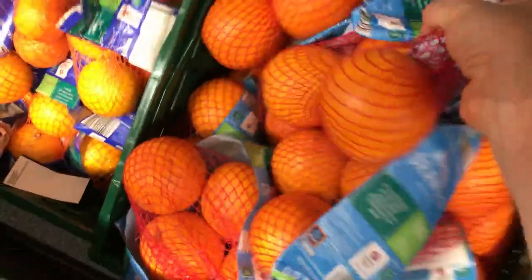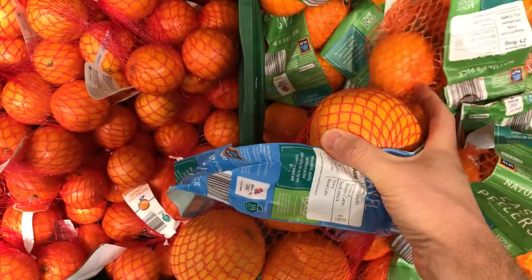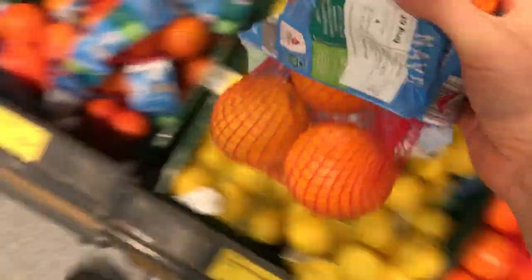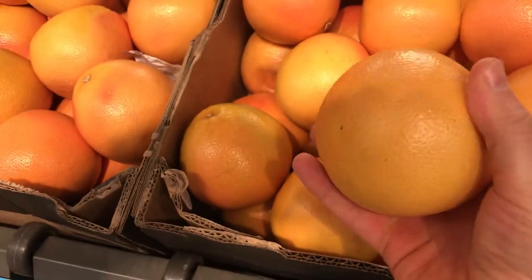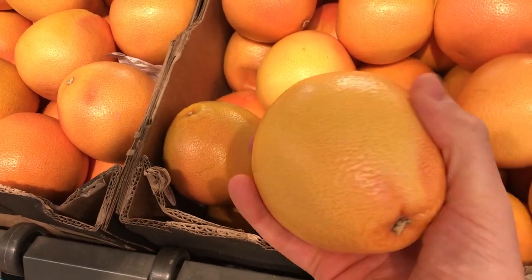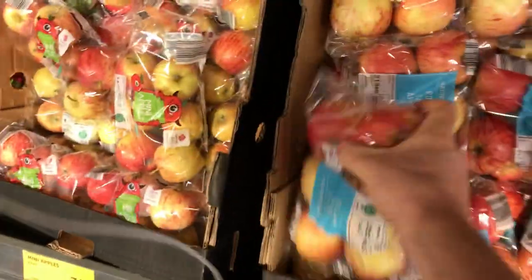One thing I do get is tangerines. There's a difference here: you've got the big oranges, but these are tangerines — the small version. They're not necessarily an orange; they're a different fruit but very similar. Then you've got grapefruits — these are quite tart, very very tart, so I don't really eat them.